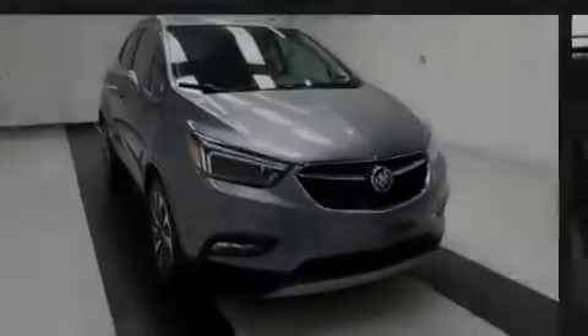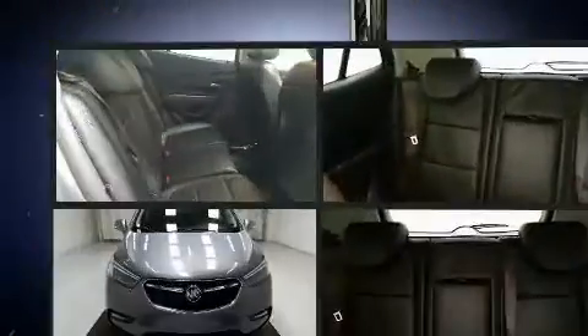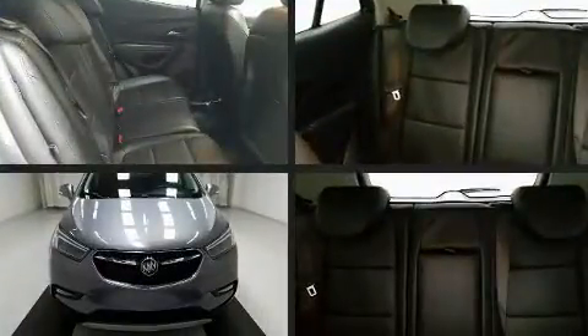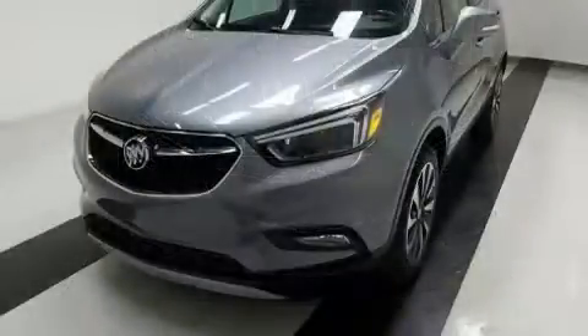Sensibility and practicality define the 2019 Buick Encore. With less than 30,000 miles on the odometer, this four-door sport utility vehicle prioritizes comfort, safety, and convenience.